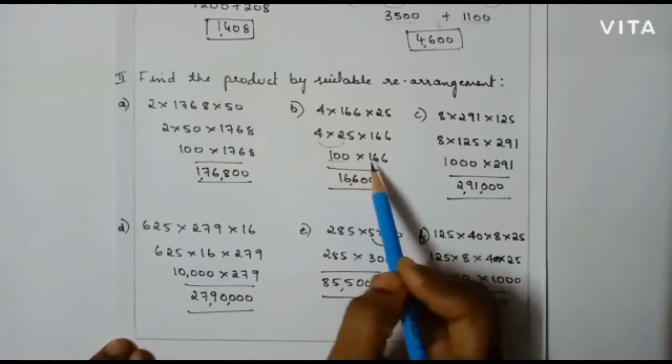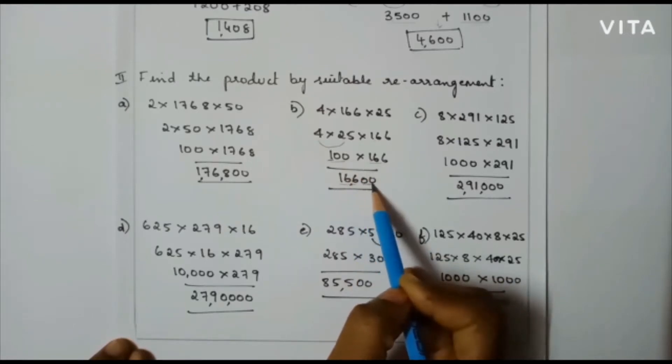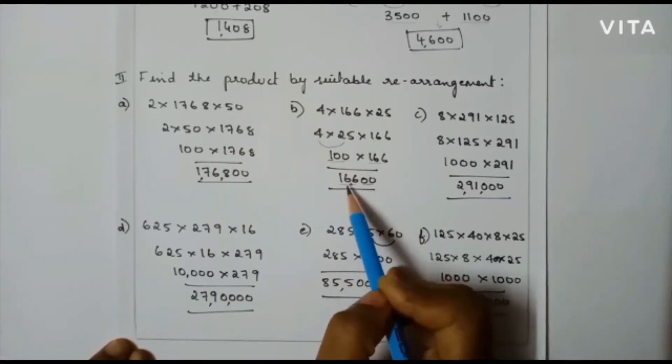So, 1 into 166 is 166 followed by two zeros. So my final answer is 16,600.